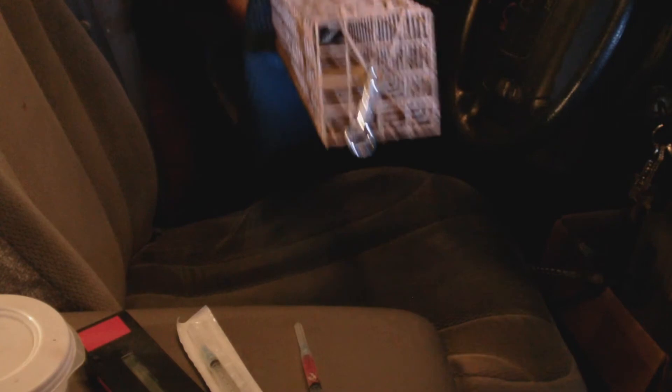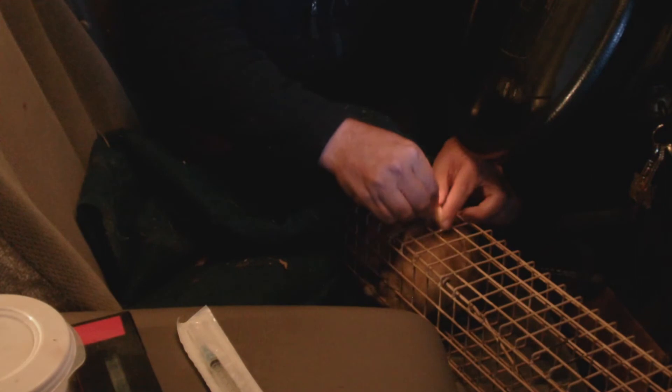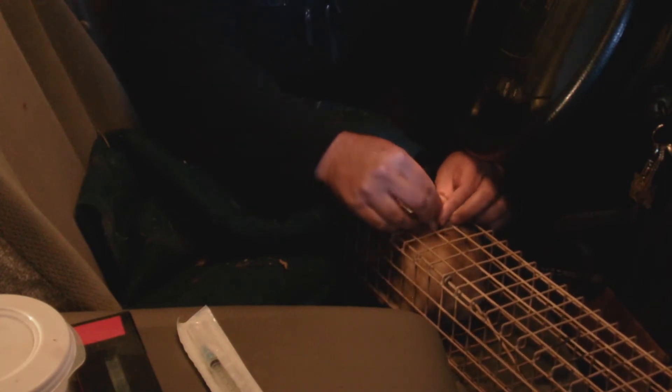We bring the captured ferret back to the pickup truck, where we quietly begin our work. First, we check it for a transponder chip, which is an identification marker that is placed inside each ferret that's released. Carefully and gently, we pull some of the ferret's skin through the side of the trap to give it a subcutaneous shot of vaccine.